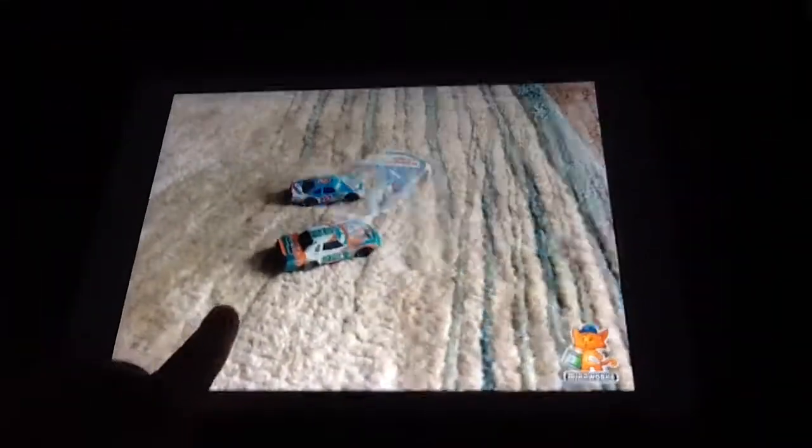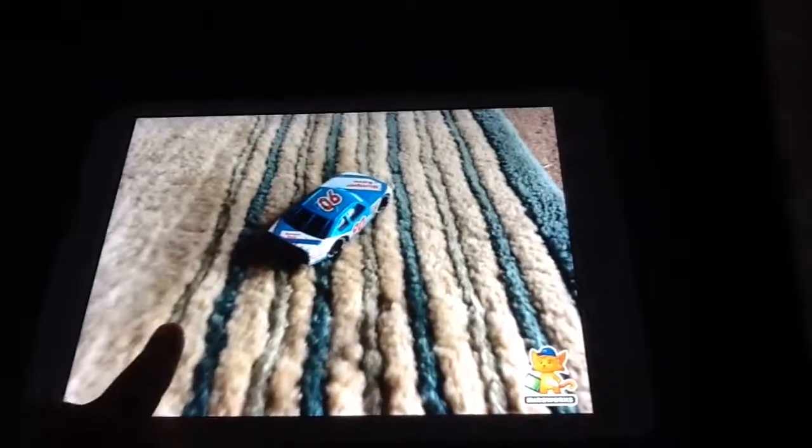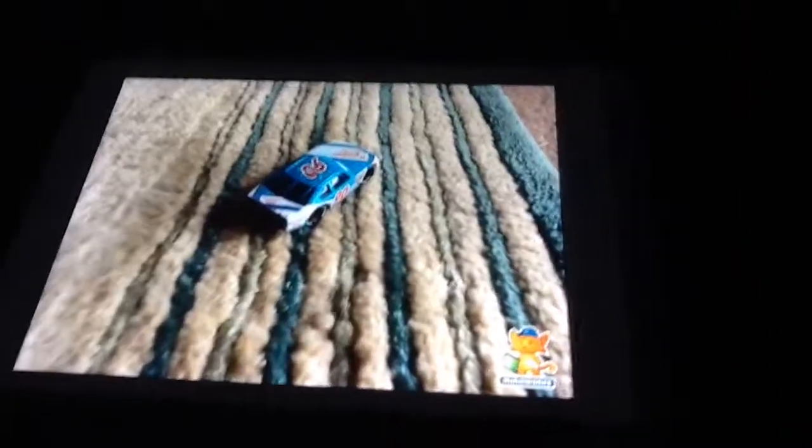And he gets into the 41 car of Phil Parsons. Or maybe Phil got by and didn't hit him. It looked like he was coming right into.